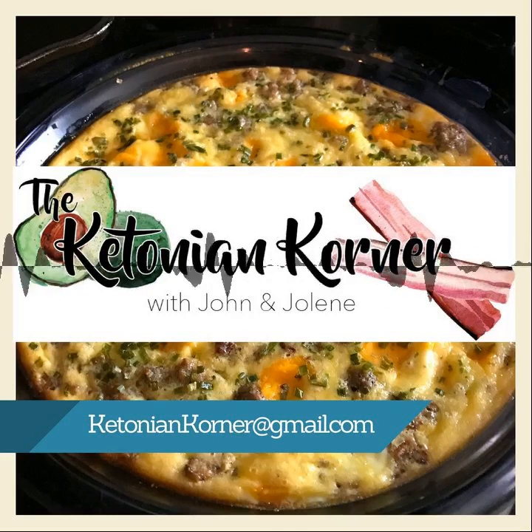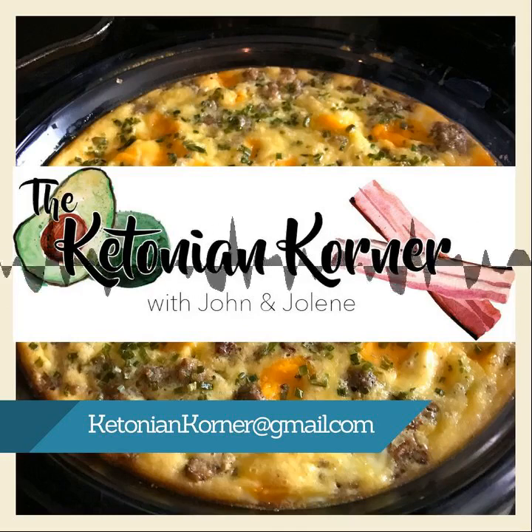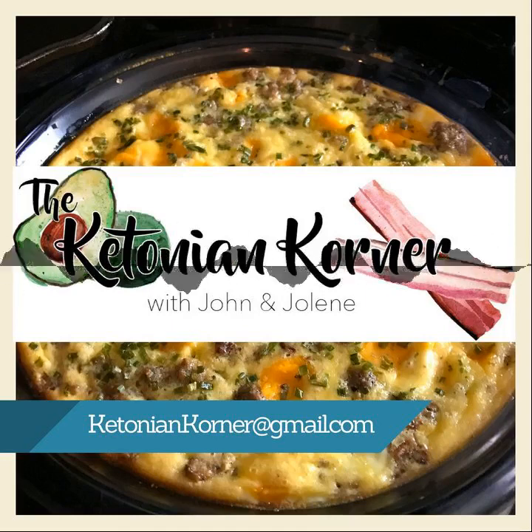I also made chicken thighs in the crock pot and incorporated them into a cheesy broccoli soup. The recipe was just for cheese broccoli soup, but I'm not a big soup fan — I like a thicker chowder type. I feel like if there's no substance it's not really a meal, so I added the chicken to make it more filling.